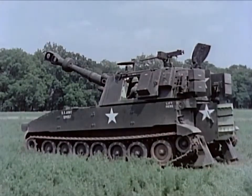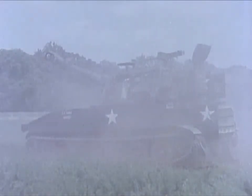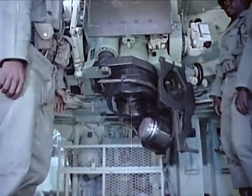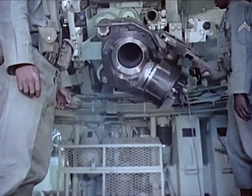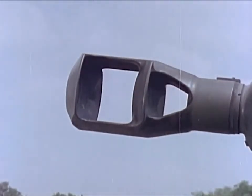It fires standard ammunition to a maximum range of 14,600 meters and extended-range ammunition up to 18,100 meters. Recoil is variable, and its force is checked by a hydropneumatic recoil mechanism. The muzzle brake also helps to reduce recoil.